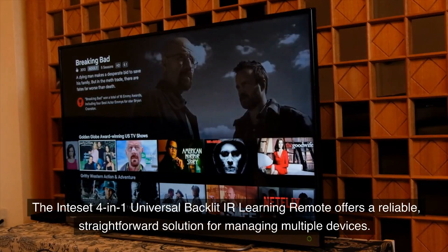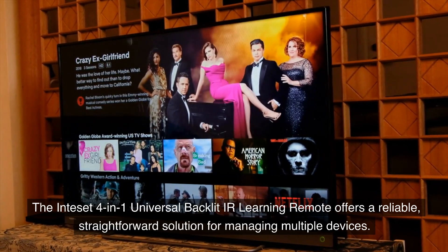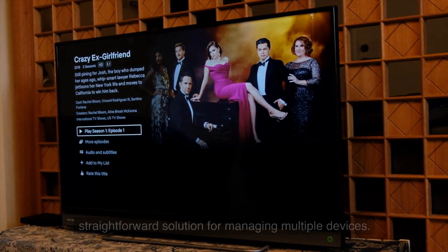Number 7, Mid-Range Universal: Inteset. The Inteset 4-in-1 Universal Backlit IR Learning Remote offers a reliable, straightforward solution for managing multiple devices.